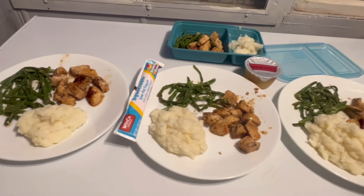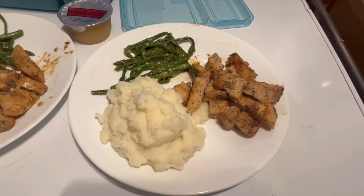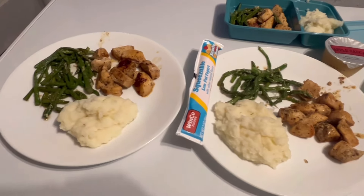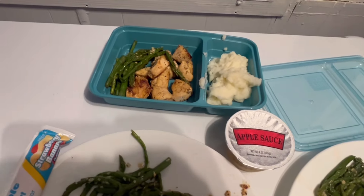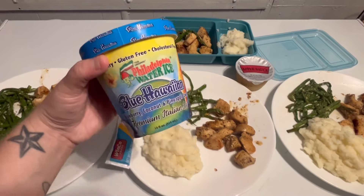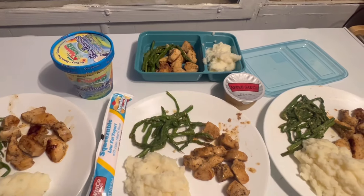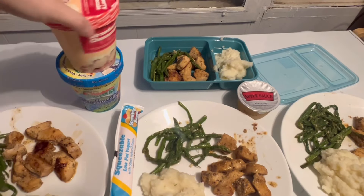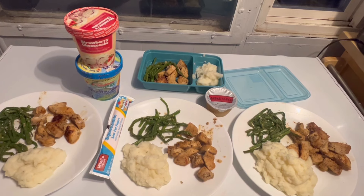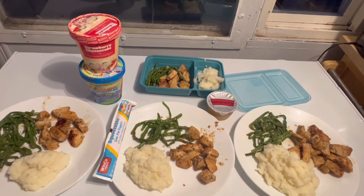This is the final destination of the meal — we ended up getting four meals out of this, less than a dollar per plate. I added applesauce and Go-Gurt onto my youngest child's plate since he's picky and probably won't eat the asparagus. I also picked up two things of ice cream — one is dairy-free for Jordan, and one for the little one and me to share. Do what you can with what you've got, because it's all you have to work with. I'll see you in the next video.